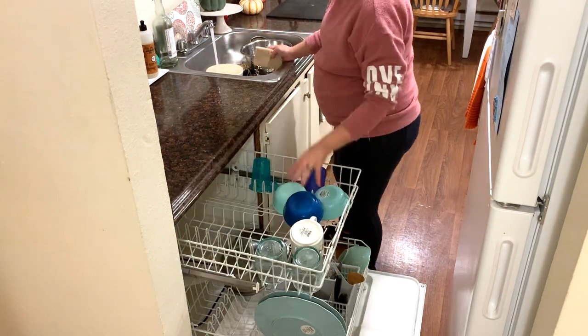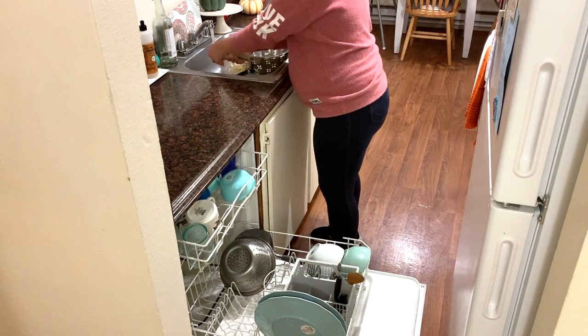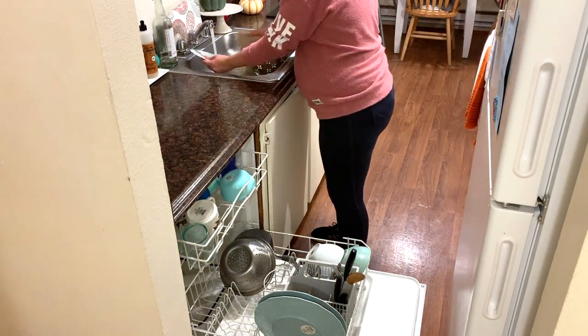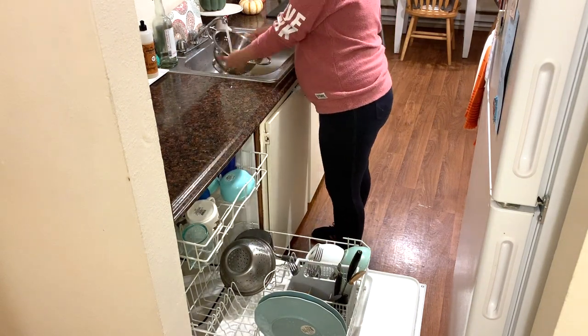Now I'm just loading up the dishwasher. I try to load the dishwasher throughout the day and right after dinner at night so that I can turn it on at night, and then the next morning I will unload it and just load it as I go throughout the day again.